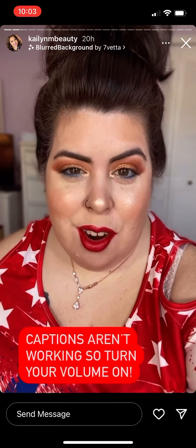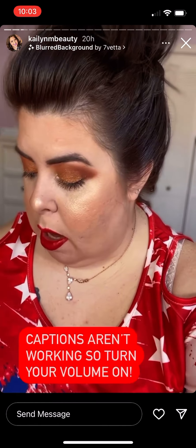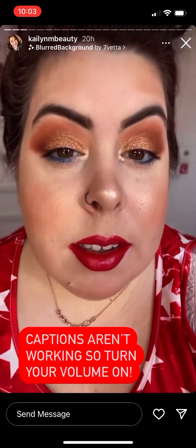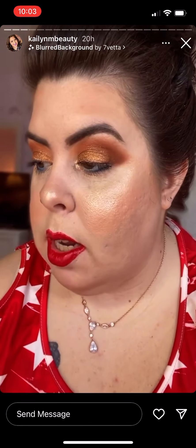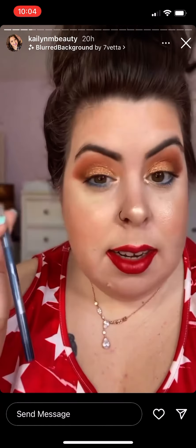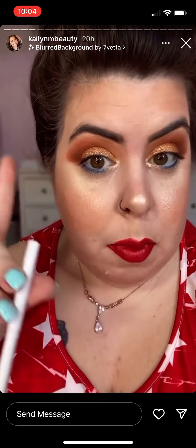Happy Monday everyone, I hope you guys are all having an awesome day. This is my makeup for today. For my eyes I used the Colourpop California Love eyeshadow palette — this is super pretty, I love it. I have on some navy eyeliner, this is the Maybelline Tattoo Studio in Striking Navy on my bottom lash line.